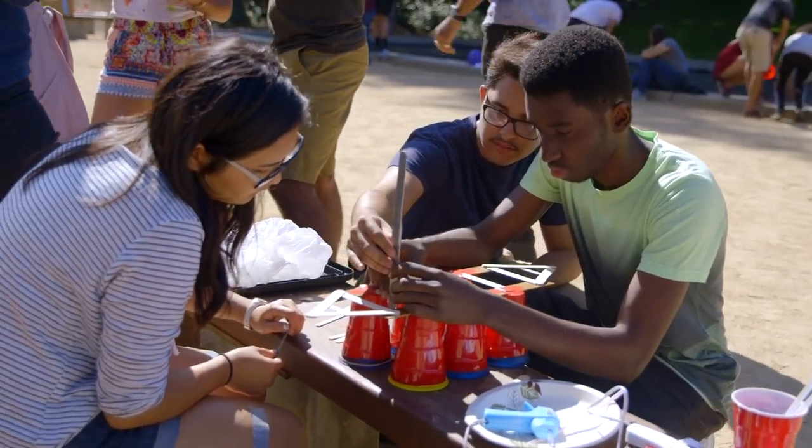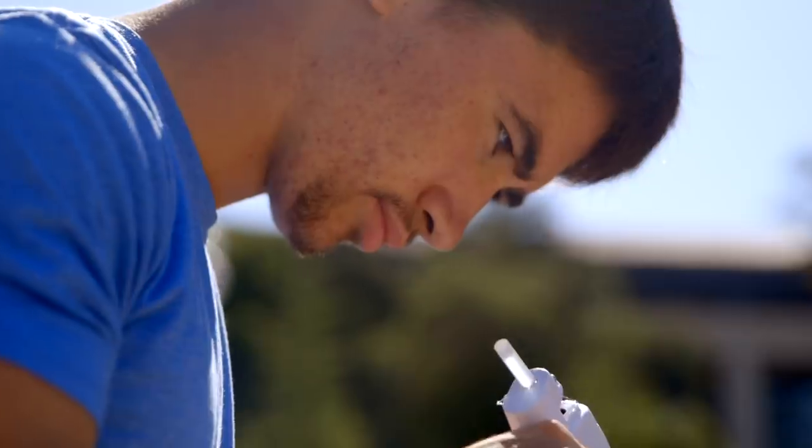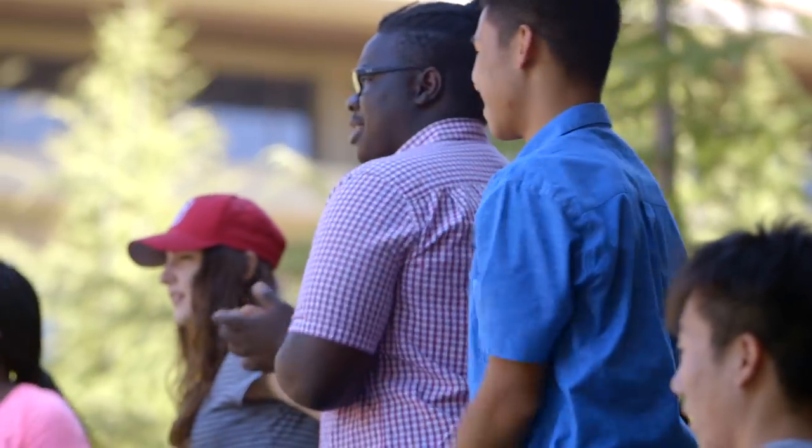From just a random assortment of materials, they've got an hour and a half and they need to make a boat that will float, that will hold a certain amount of weight, that will move at least a foot. The goal of Leland Scholars is to really gain skills and confidence in problem solving.